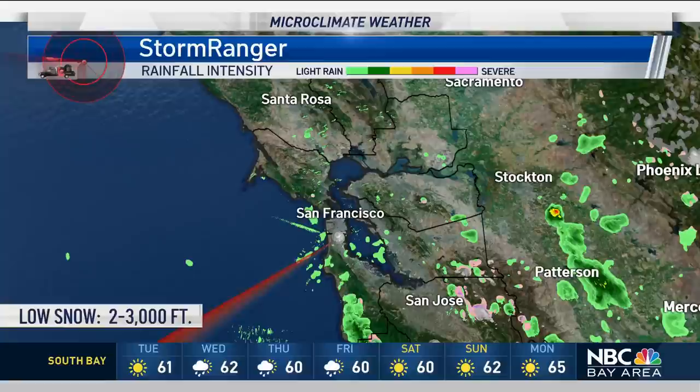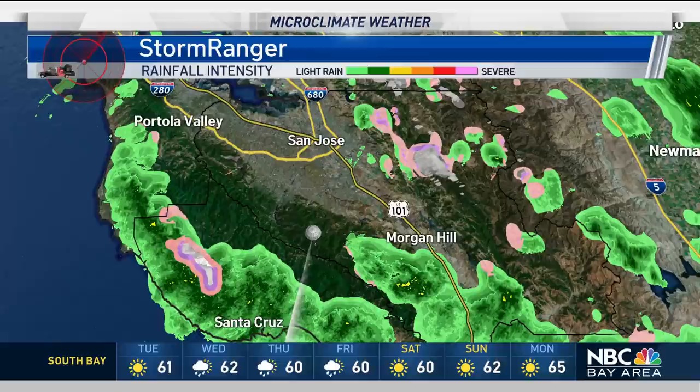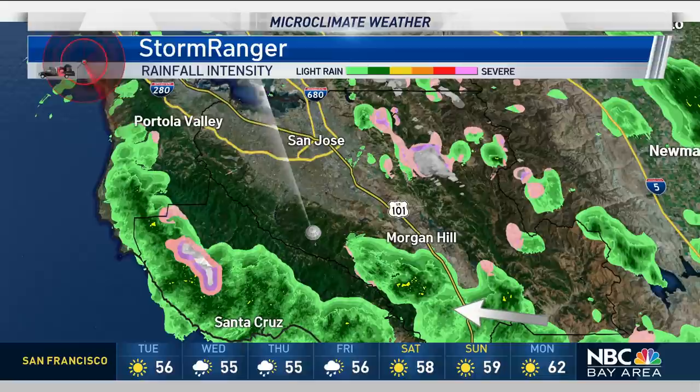Also notice some of this white and pink on the radar — that is snow and rain-snow mixed down between 2,000 to 3,000 feet. So some low snow dusting our mountains as well, and there's consistent shower activity right now from just south of Morgan Hill down through Gilroy. But we're on the tail end of this.